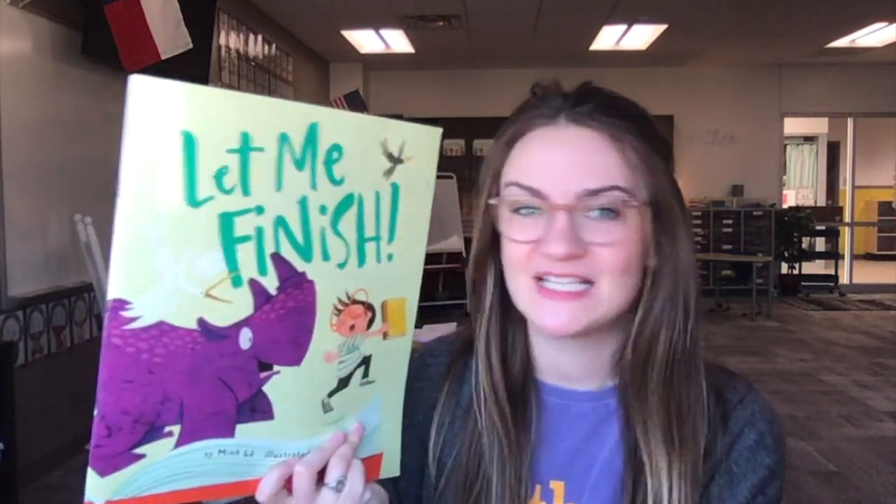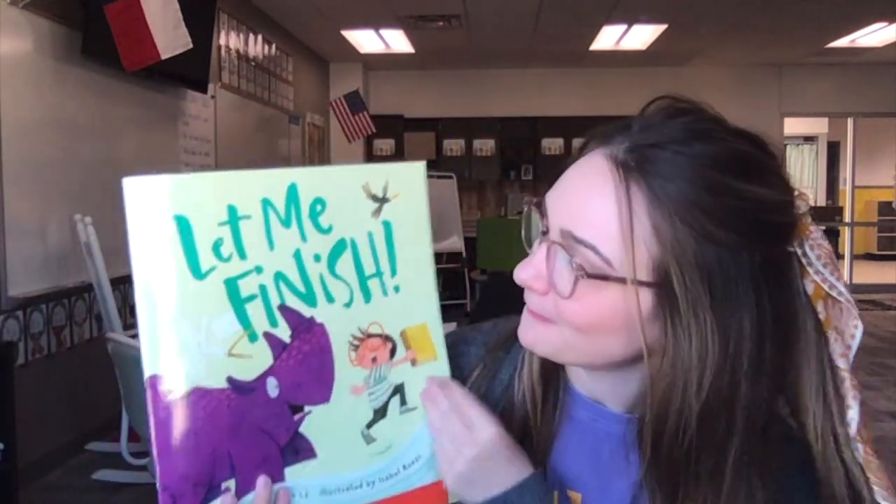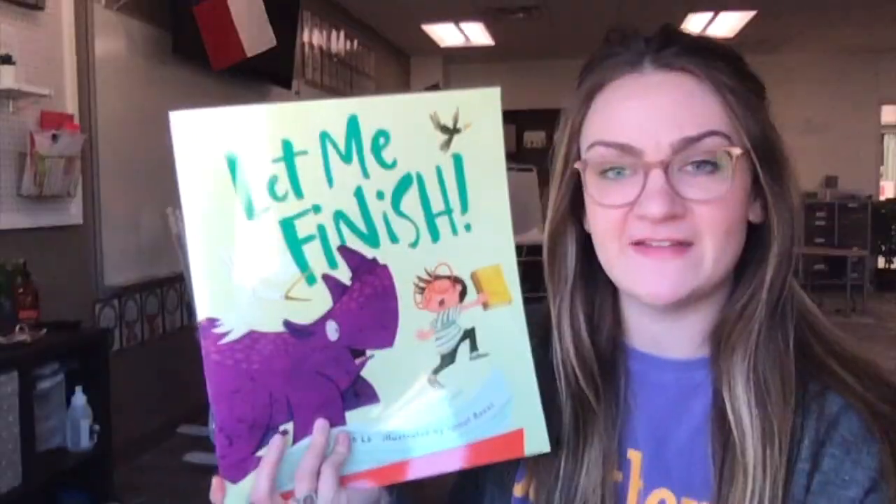Hopefully that's not too confusing for you. But as we read this book together, I want you to try to figure out who is telling this story. Is it the main character? Is it somebody else in the story? Is it a narrator who's not really even a part of the story — just telling it? Well, we're going to read to figure out. I hope you really like this book — it's a really fun book. It's called Let Me Finish.